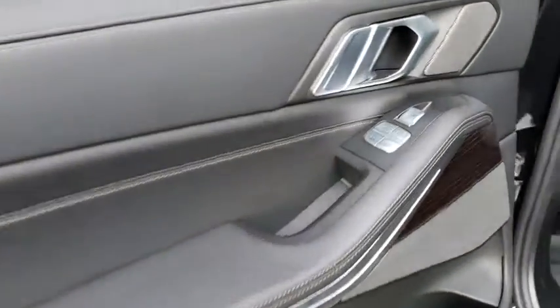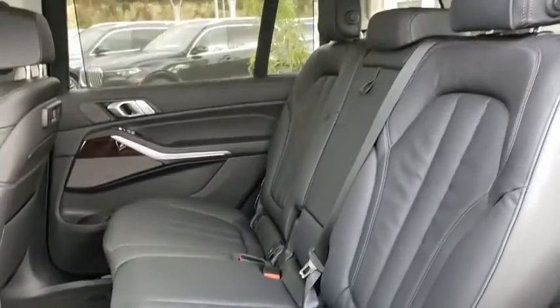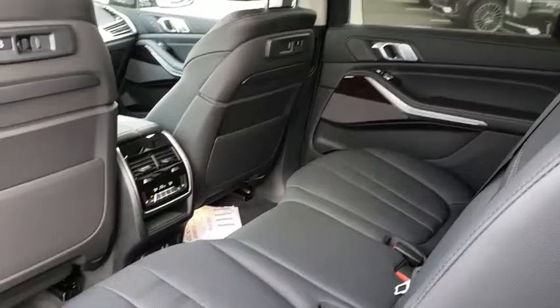Leather-wrapped steering wheel, Bluetooth, power steering, adjustable steering wheel, cruise control, keyless start, auto-dimming rear-view mirror, floor mats. A vehicle like this doesn't come along every day. Come in and get it before someone else does.